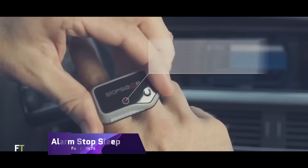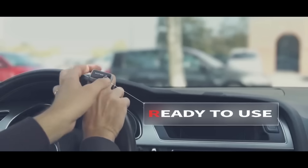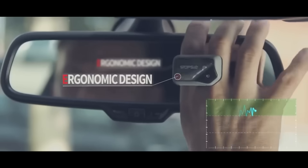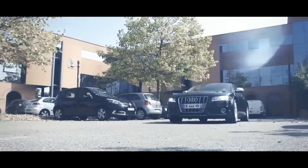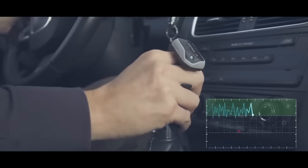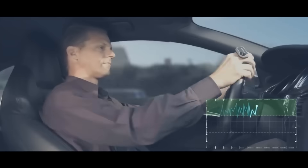Alarm Stop Sleep. Alarm Stop Sleep simulates daybreak by gradually increasing light brightness and color temperature, stimulating your circadian rhythm and wakefulness. Studies show that sunlight exposure before rising boosts morning alertness, mood, and deep sleep length. Alarm Stop Sleep's vibrating bracelet softly wakes you up when the light peaks. Avoid the loud, unpleasant sound of a regular alarm and wake up calmly.